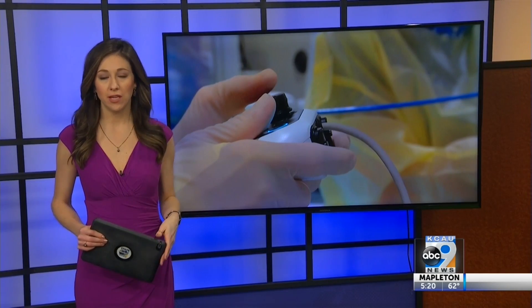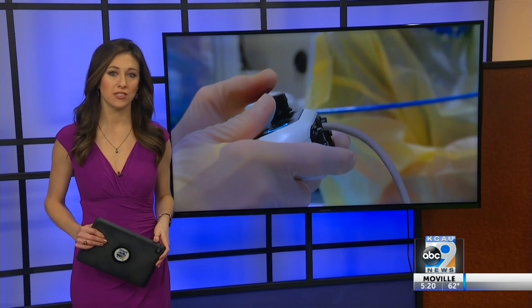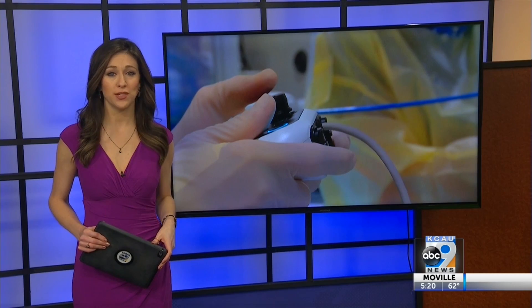Right now, this robot can only put in markers and diagnose the cancer. Doctors say, though, in the future, it will be able to actually treat the disease.